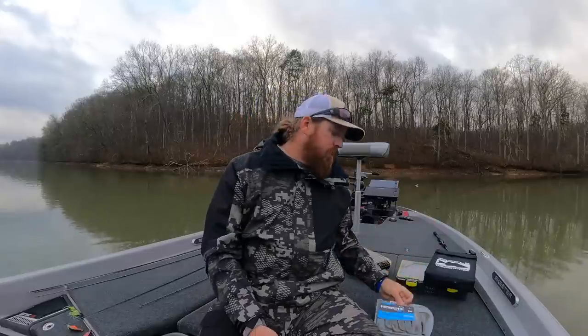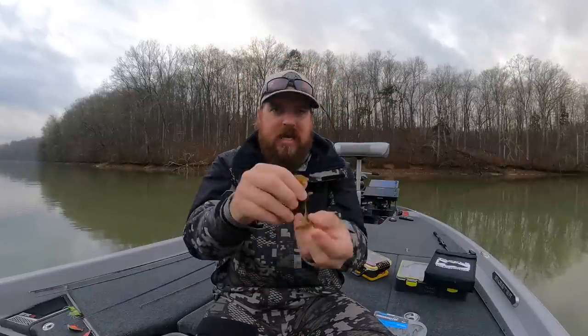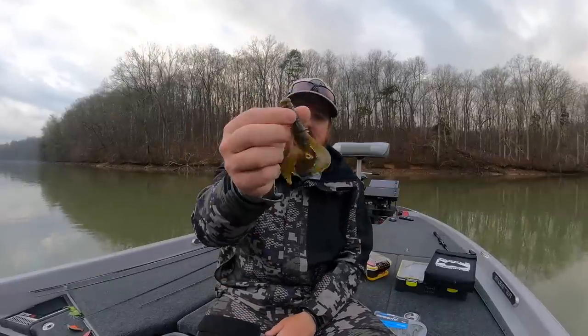Yamamoto put out the Yamacraw. Most Yamamoto baits to this point have had pretty subtle actions — a lot of curly tails. But now they've got a full-profiled crawl with large kicking claws. You want movement, you've got movement. A bait you want to fish in murky water or in the summertime when you want a lot of kick out of that crawl. What I like is two things: Yamamoto colors and Yamamoto plastic. This bait is soft — you can just ball it up — but it's still got that really good, strong swimming action. I think that was something Yamamoto needed to do, a reach out of their typical lineup. You already know what you get in terms of plastic and color selection, so I think that was a good move for them.